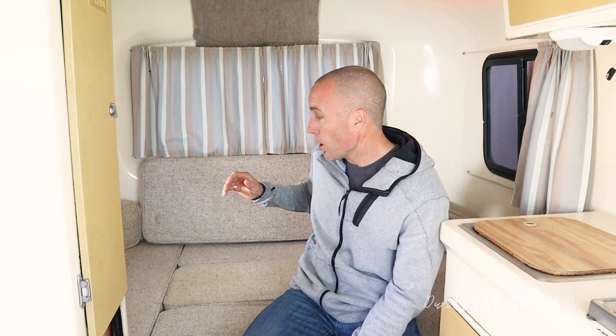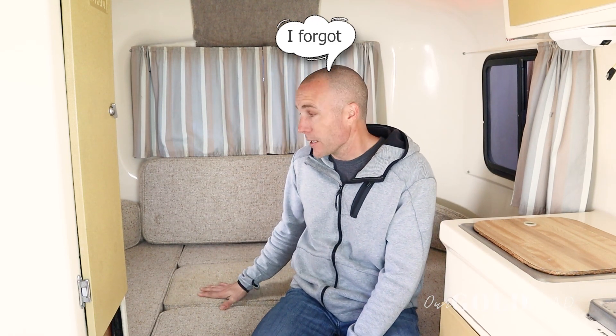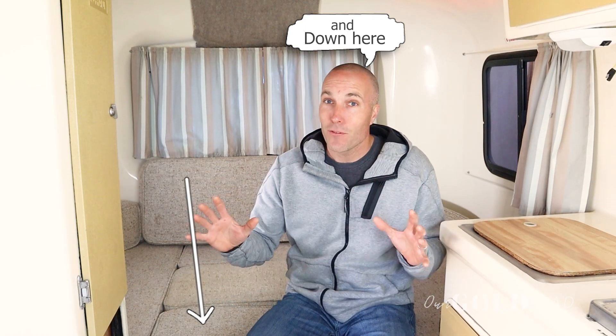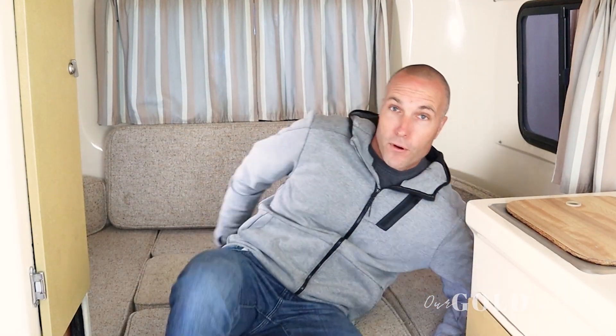Now we're sitting in what I guess you would call the master bedroom. This is where the dinette folds down into a full size bed. It's probably about 6 feet 3 inches this way and a little over 3 and a half feet deep. This is where me and Donna typically sleep. I'm 6'1 and I fit just right. If you're anything over 6'1, it's going to be a tight fit. That 6 feet 3 inches is from end to end, so your toe would be touching one end and your head would be touching the other — probably not the most comfortable. But me being 6'1, I just fit.